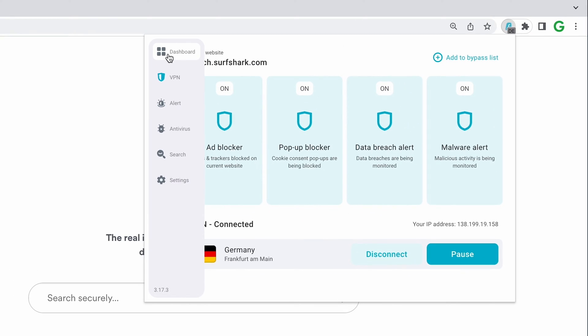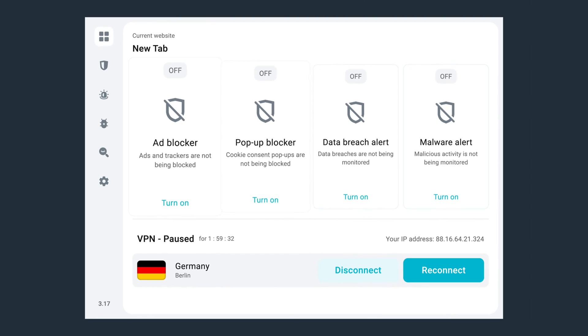First things first, the extension now has a new dashboard separate from the VPN section that you might be used to. It houses all CleanWeb features to make your browsing experience better. CleanWeb has now been upgraded to version 2.0 and it now incorporates four different features, starting with the new and enhanced ad blocker.